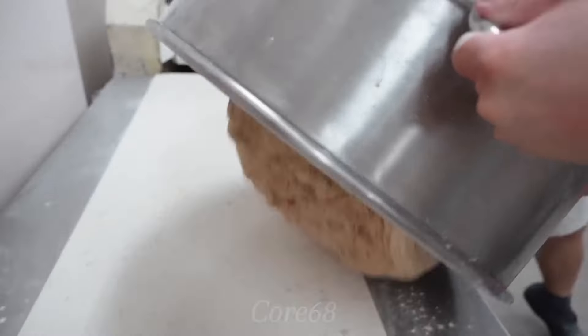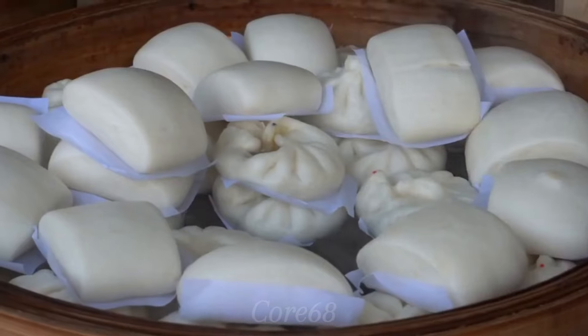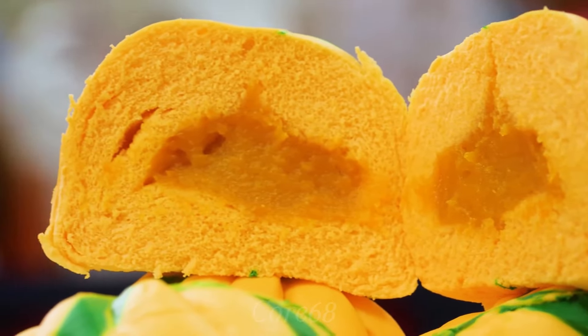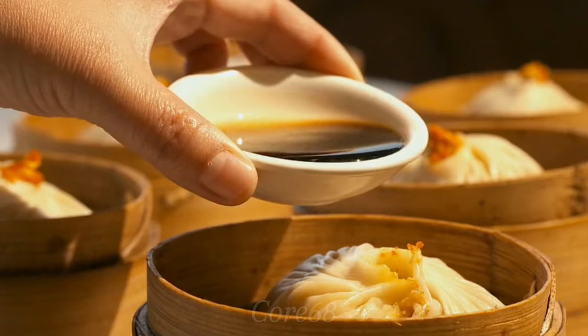Currently on the market, there are many types of dumplings with different fillings and shells, such as vegetarian dumplings, green bean dumplings, ham dumplings, taro dumplings, and kim sa dumplings. Each type will have different ingredients and quality.